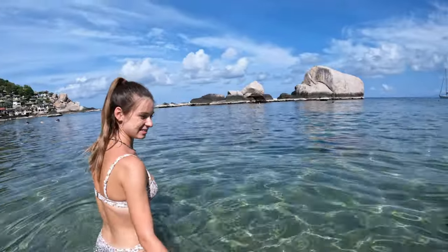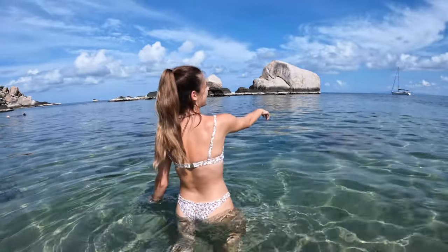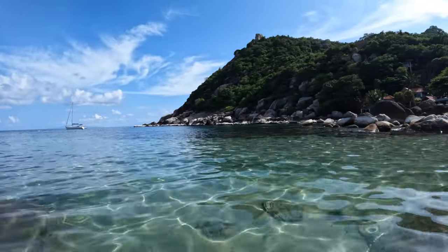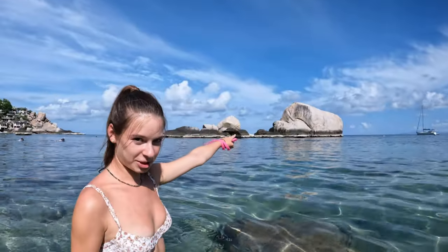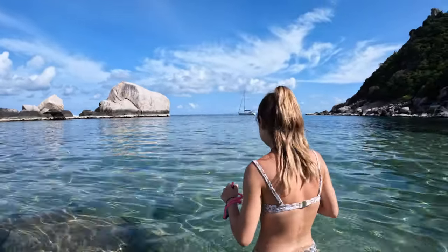Look how beautiful this water is — it's so clear! Some other spots on the island are a bit dirty, but here the water is pristine. There's a lovely little rock up there which I think is the one to jump off, but it seems to be low tide so we're not sure how deep it'll be. We'll wait and see if anyone else does it first.